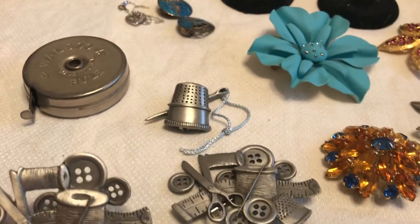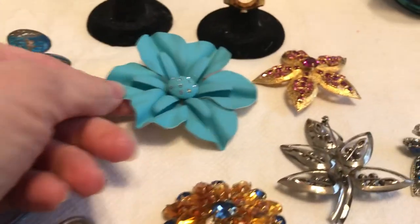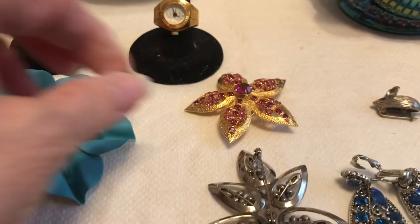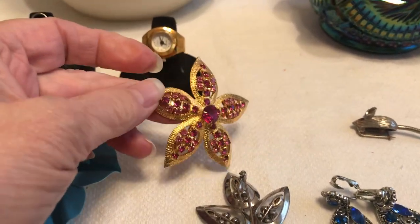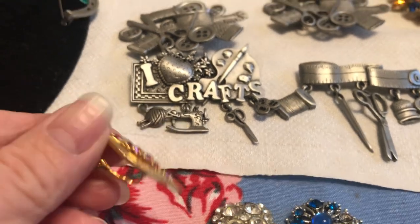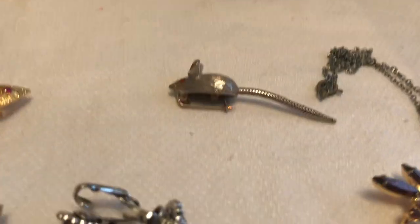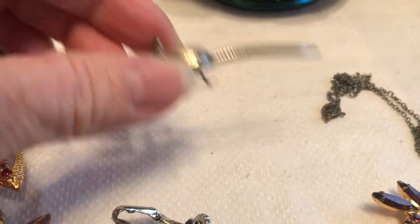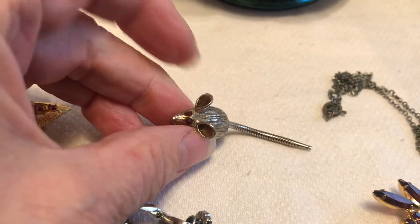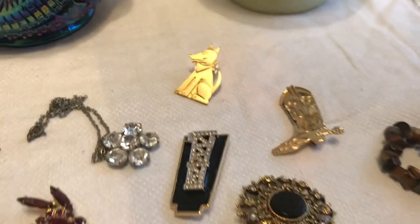This is a tape measure, one of the old kind. Then we've got some pewter crafting sewing pins — there's this one, there's the thimble, so there were about four of them. I love crafts. Here's an old pin — I love this one, I'm all about the glitz and the prettiness. There was one earring to match it. I'm so disappointed that even though it's a clip-on, there was only one. Here's a little mouse and he's got a reticulated tail that moves.